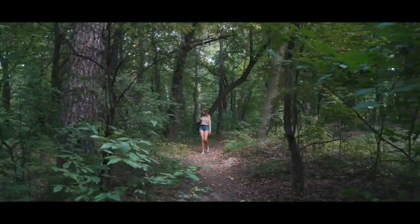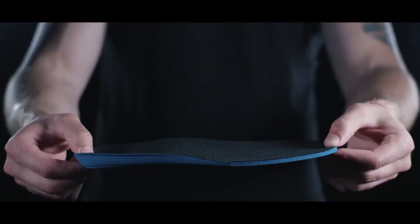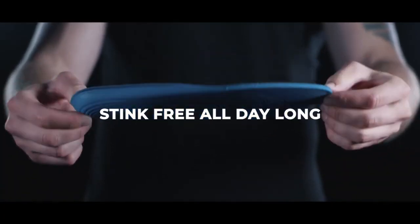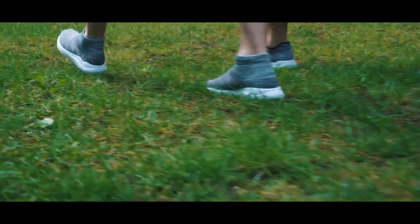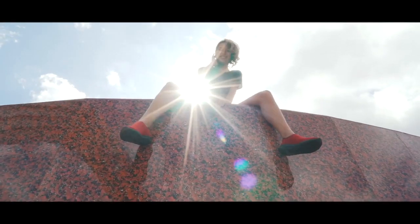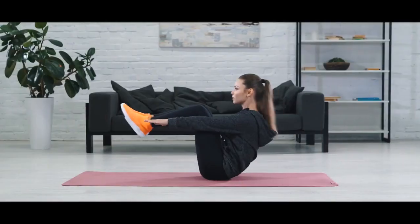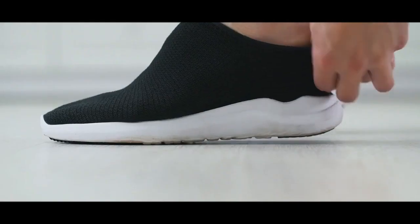It's also stain proof, so no matter how rugged the adventure, your VTECS stay looking fresh. Our cloud insole and inner fabric are made with antibacterial materials, keeping out odor-causing bacteria, leaving you stink-free all day long. The combination of antibacterial fabric with breathable nanotech knit allows VTECS to be worn comfortably with or without socks.